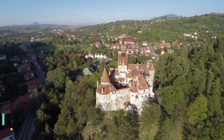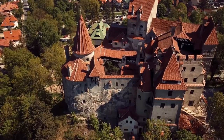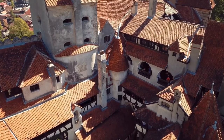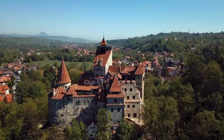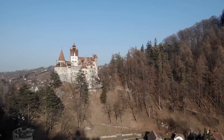Visit Bran Castle, famously known as Dracula's Castle and a must-see destination for any visitor to Romania. Despite not being Dracula's real castle — as there is no evidence that Vlad the Impaler, who the story of Dracula is inspired by, ever resided in it — this fortress offers a great historical perspective and a picturesque sight.